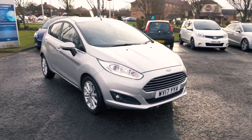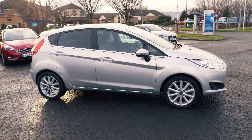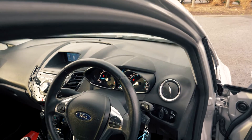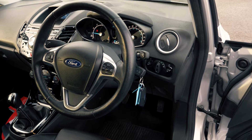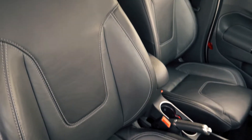This vehicle also costs nothing for 12 months on its road tax. The interior of this vehicle is very comfortable and cosy, and is great too with a full leather trim and heated seats.